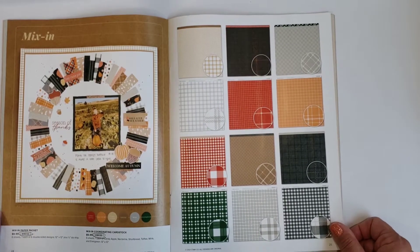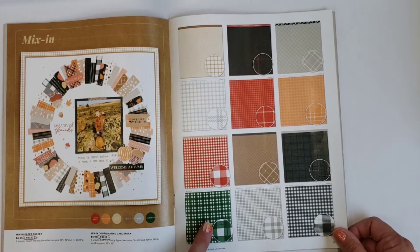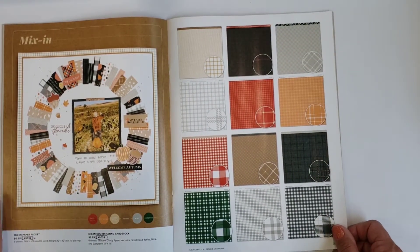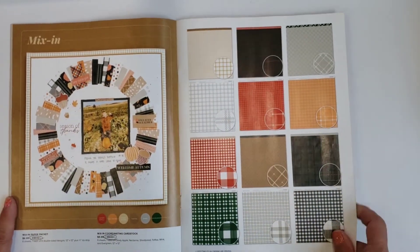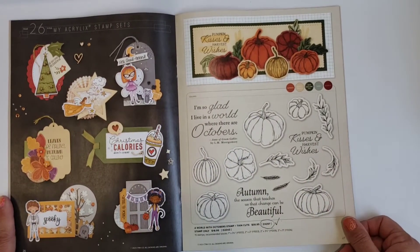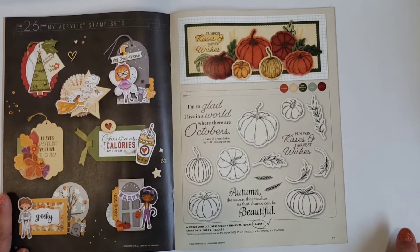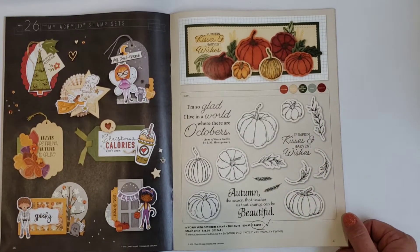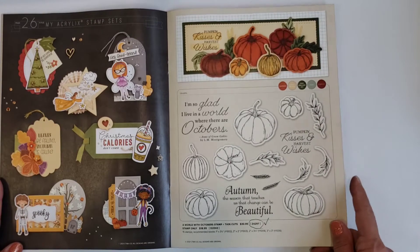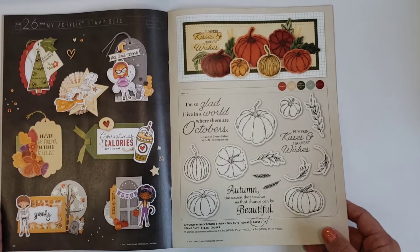Each little book also includes a mix-in paper packet and mix-in coordinating cardstock, so all of these papers and cardstock coordinate with the two featured kits in the book. I love these clusters — they're all stamped and cut out. There's also a quote: 'A World of Octobers' — that's the Anne of Green Gables saying, 'I'm so glad I live in a world where there are Octobers.'